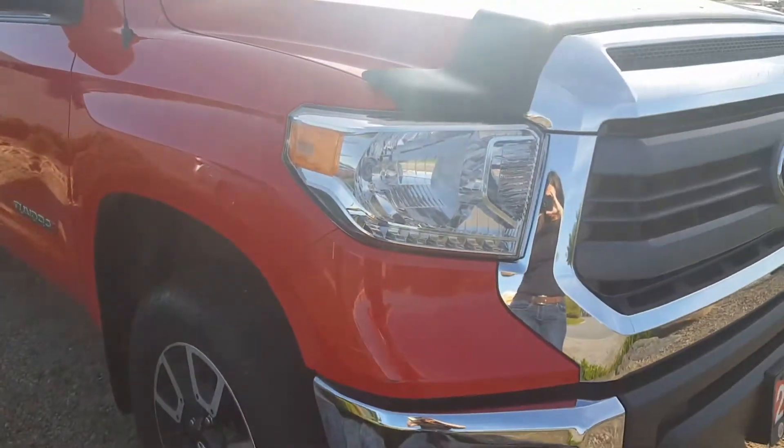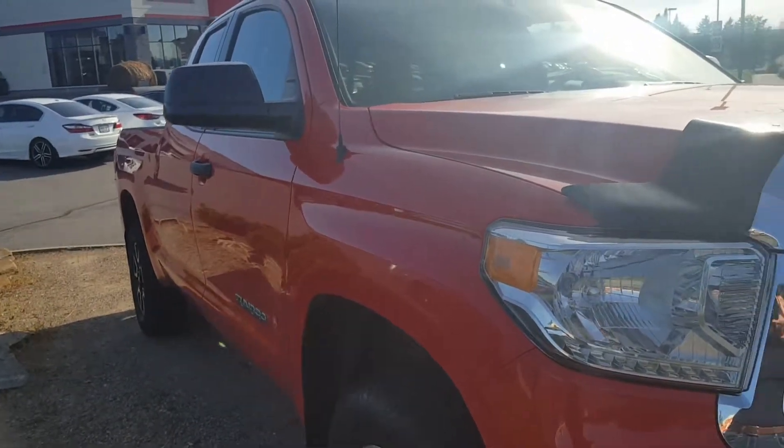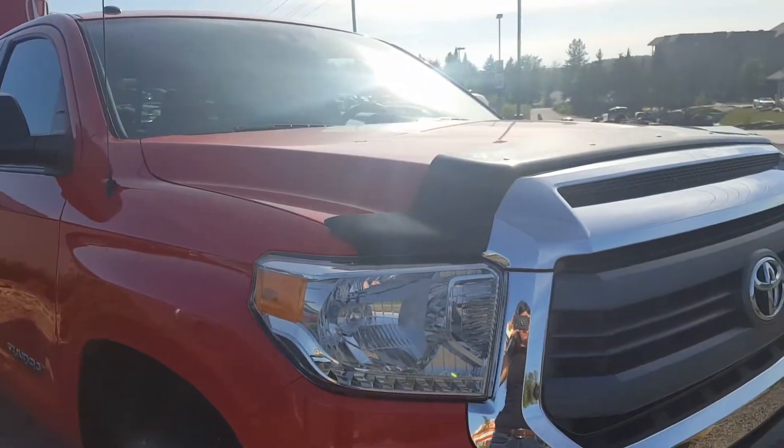Other than that, the vehicle is pretty clean. Let me know what you think of this 2014 Toyota Tundra.